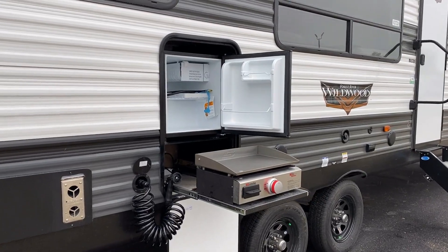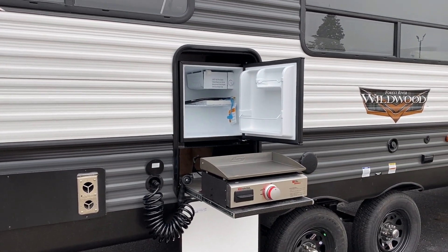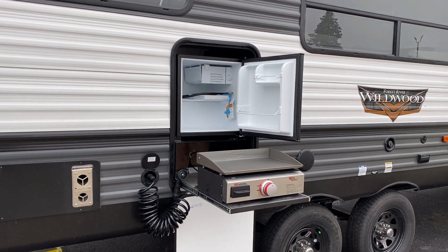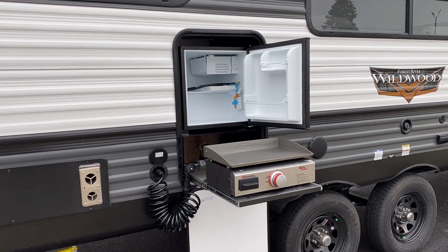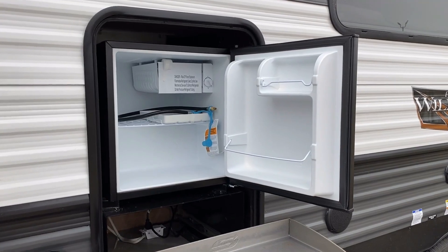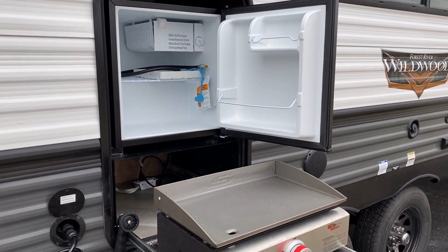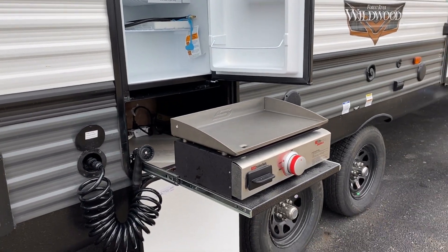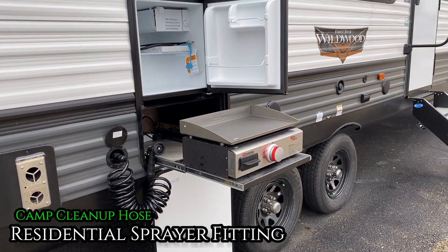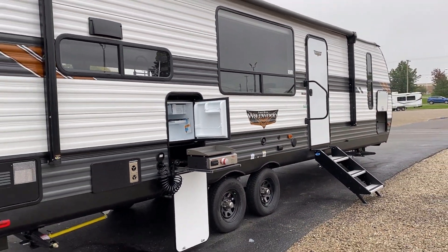In the corner of the kitchen counter, where you can't easily get to it from the inside because of the L-shape, and from the other side of the peninsula the chair is in the way — instead of wrestling a chair or getting on your hands and knees, you just open it up from outside. You've got a handy little mini fridge out here. Worth noting this is 110V only — this is a camper that's going to do very well at parks.